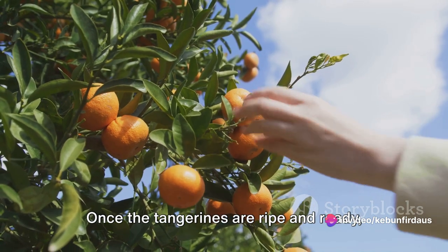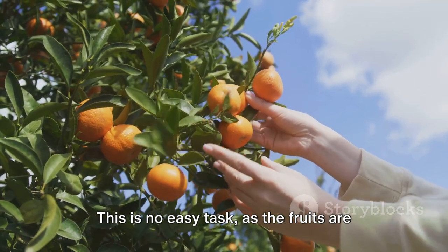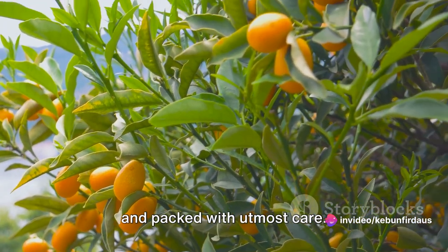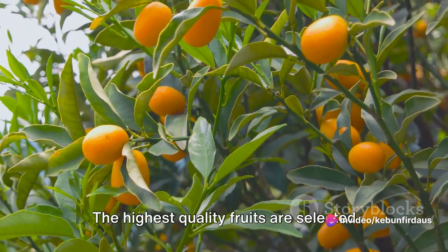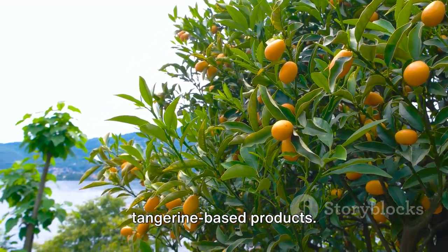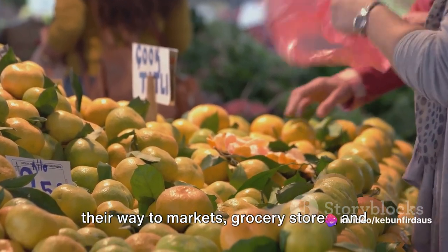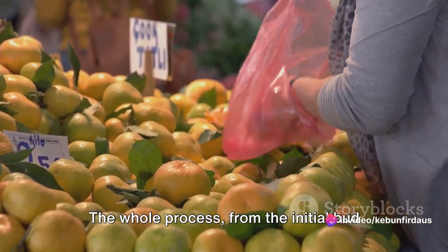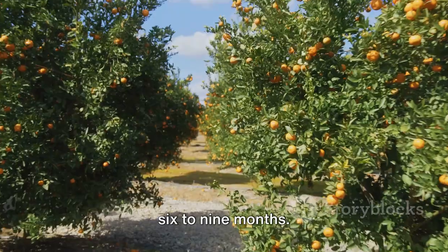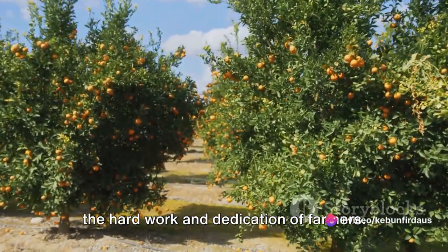Once the tangerines are ripe and ready, they are carefully hand-picked to avoid damaging the fruit. This is no easy task, as the fruits are often nestled among thorny branches. Post-harvest, the tangerines are sorted and packed with utmost care. The highest quality fruits are selected for the market, while the rest might go into making juices, jams, or other tangerine-based products. Finally, these packed tangerines make their way to markets, grocery stores, and ultimately your table. The whole process from the initial bud to the ripe fruit can take anywhere from six to nine months — a testament to the hard work and dedication of farmers.